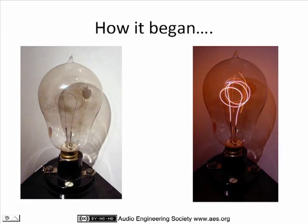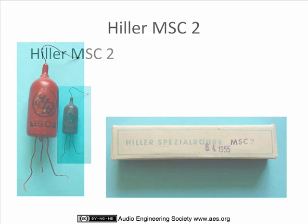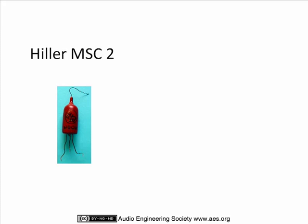This is the beginning. It was Thomas Alva Edison who invented the tube, but he did not know it. The microphones went a bit smaller, and so there was a developer in Berlin, that was Mr. Hiller. He developed this tube to be smaller in the 50s, and that was called MSC2.